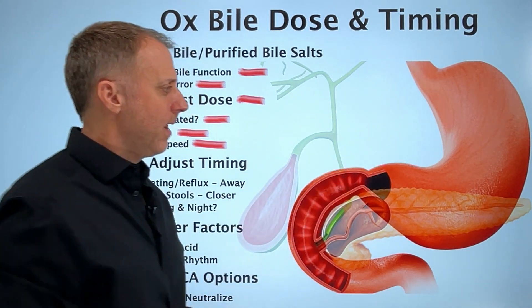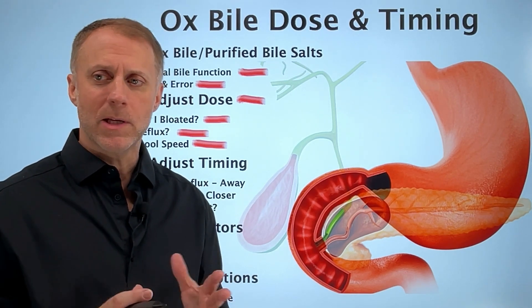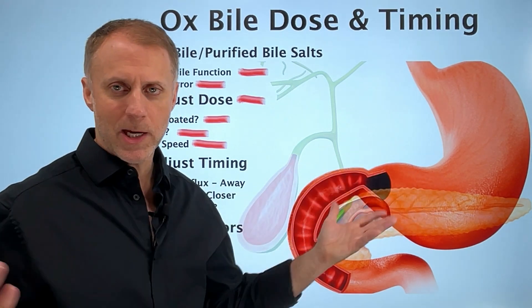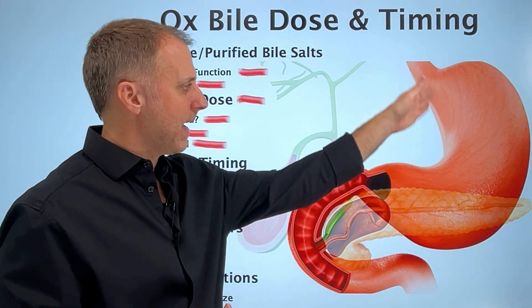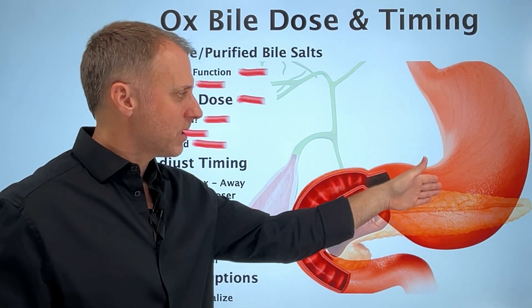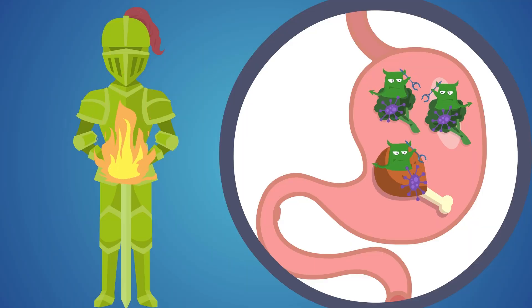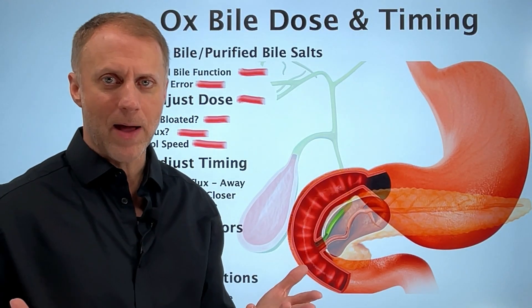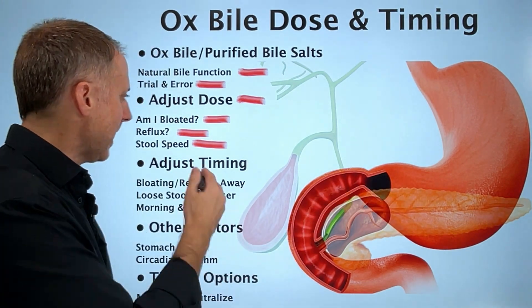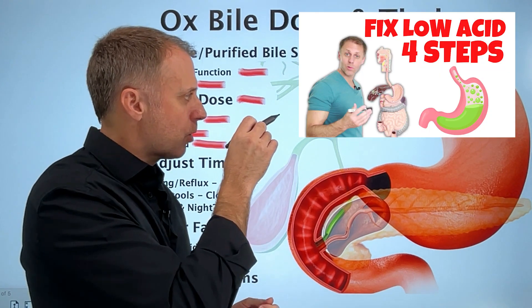If you're bloated, that's usually coming from the stomach not acidifying the food correctly. There can be bloating further down in the small intestine too, often because without enough stomach acid, bacteria can set up camp in the wrong place. Stomach acid doesn't just help us digest food — it's the barrier to the whole body, killing bacteria that come in on our food. So if a person is bloated and adds ox bile to the stomach, they're going to magnify that bloating in a lot of cases because they're making the stomach more alkaline. They might need to take steps to acidify the stomach first.